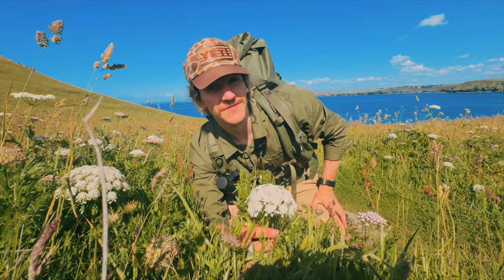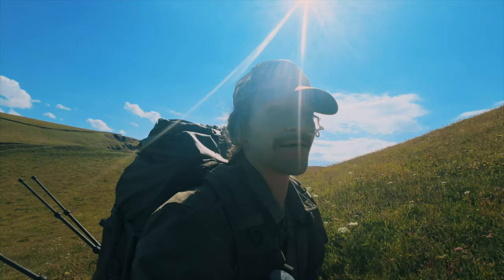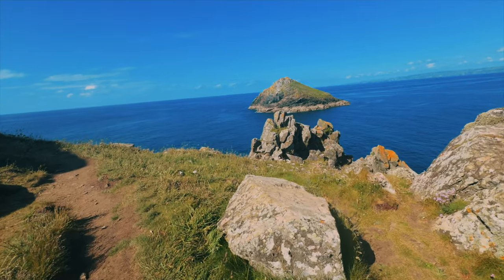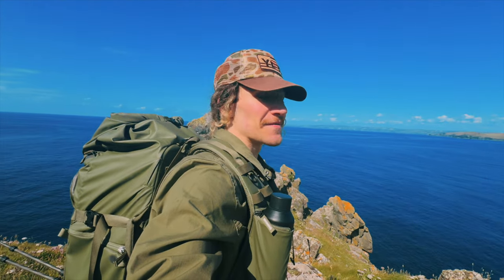Don't these things just remind you of massive cauliflower flowers? They're so cool. We're so close now — it's literally just around this corner. And we made it! This is where we're going to be setting up, and just look at the view. We've got it all to ourselves.